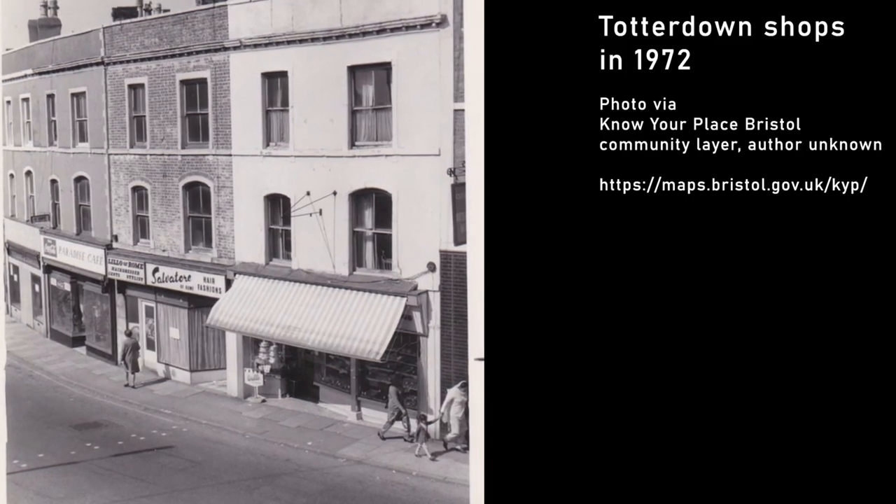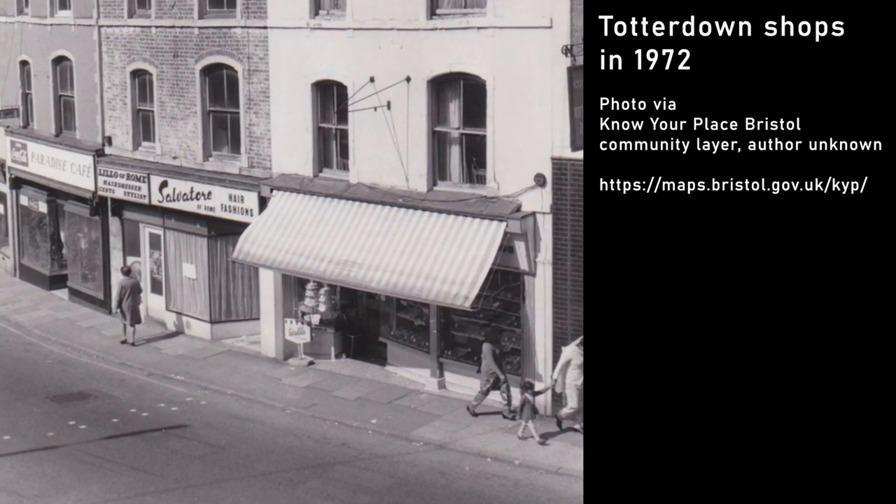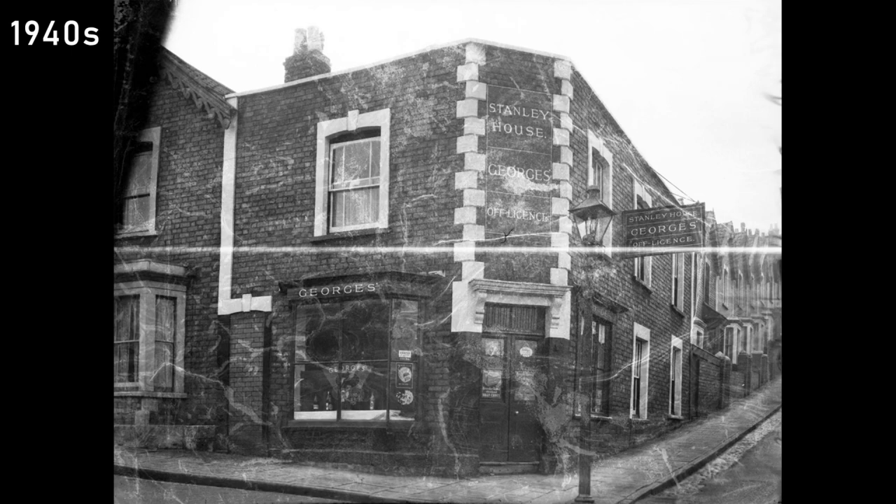And if you look up old photos or read old reminiscences, you learn it wasn't just housing. Middle Totterdown was an extremely thriving shopping area, with everything from a cinema to a poodle groomer. So how and why was all this wiped out and replaced with this horrid little bubble of the 1980s?